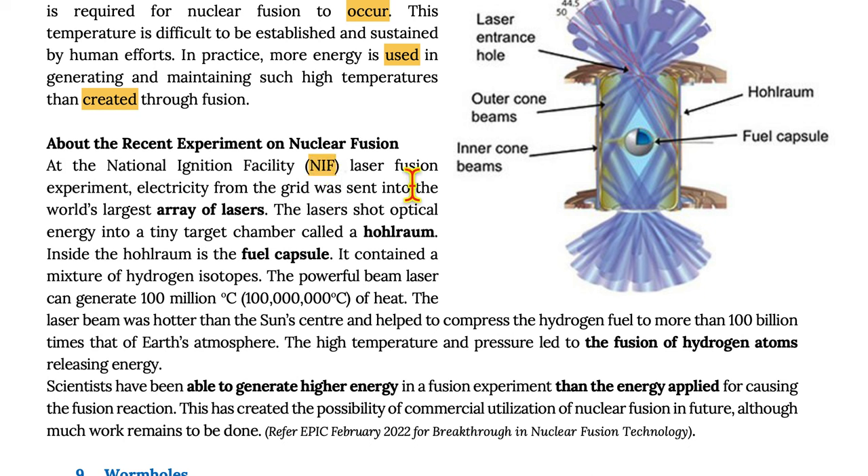At the National Ignition Facility laser fusion experiment, electricity from the grid was sent into the world's largest array of lasers. The lasers shot optical energy into a tiny target chamber called a hohlraum. Inside the hohlraum is the fuel capsule, which contained a mixture of hydrogen isotopes. The powerful laser beam can generate 100 million degrees Celsius of heat, and was used to compress hydrogen fuel to more than 100 billion times that of Earth's atmosphere. The high temperature and pressure led to the fusion of hydrogen atoms, releasing energy. Scientists achieved higher energy output from a fusion experiment than the energy applied to cause the fusion reaction.